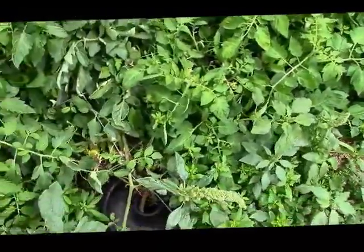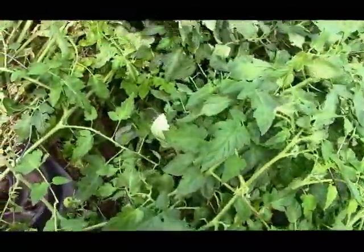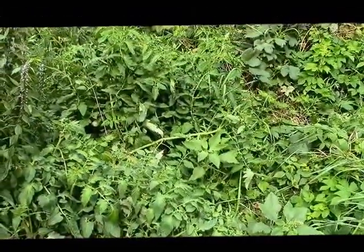And here are the tomato plants. They've all fallen over now. There's a lot of little green tomatoes forming, and we hope they make it before the frost.